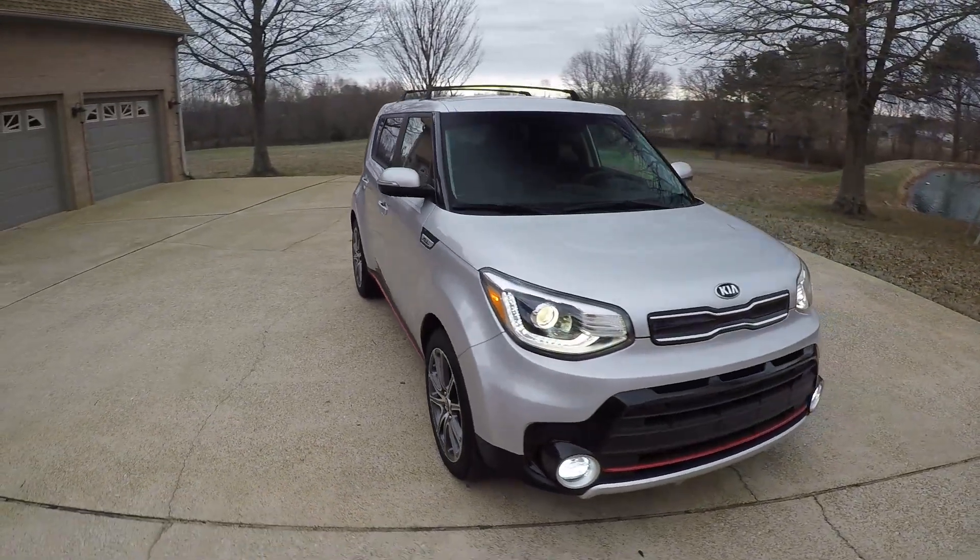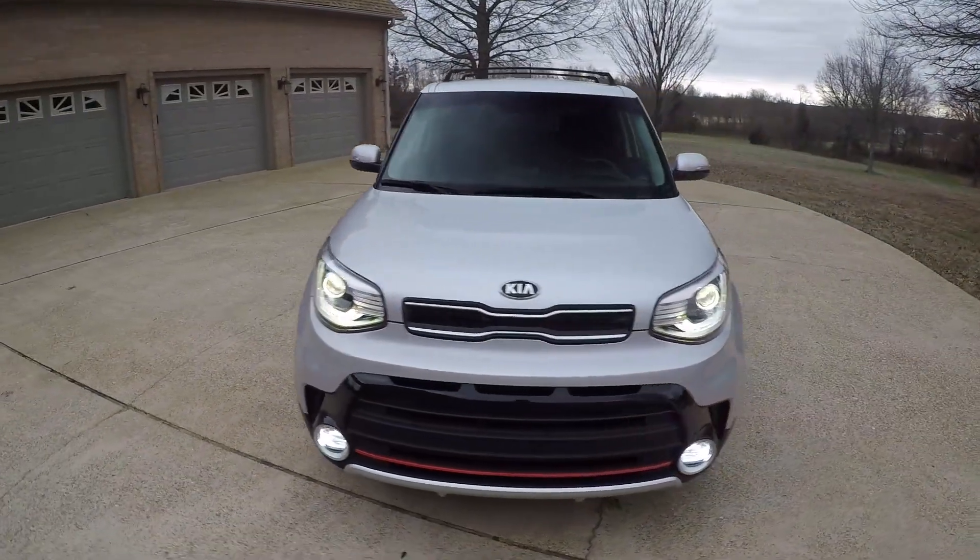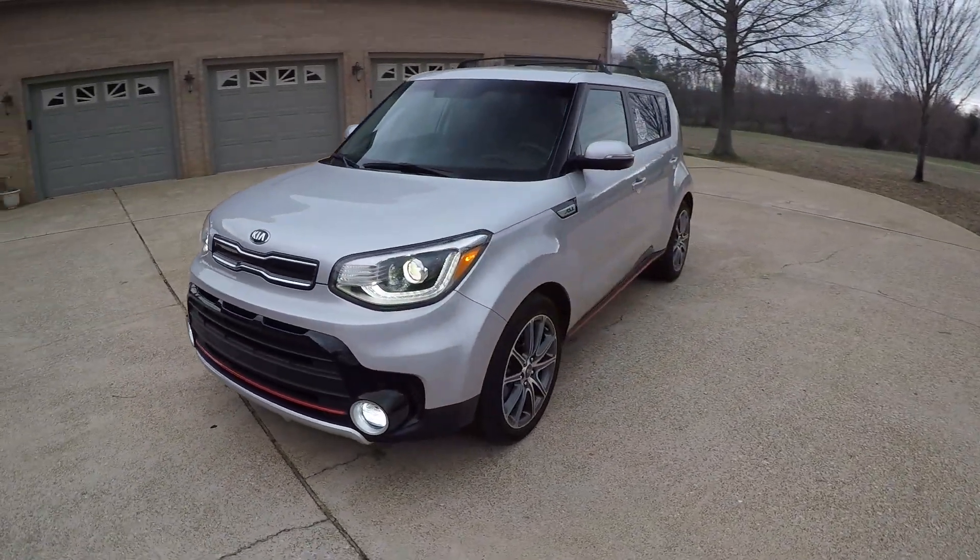Welcome to Sunset Motors. My name is Frank Gerard. We're located in West Tennessee. Got a sharp 2017 Kia Soul.